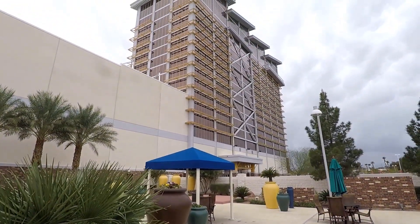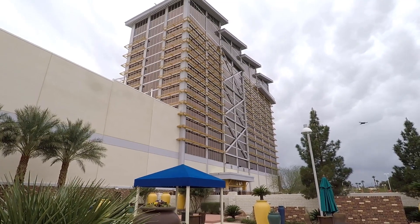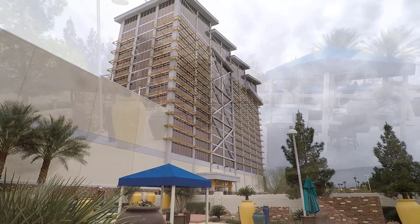First off, let's check out the pool, then we'll head up to the gym, and from there we'll head up to the ninth floor where the Eastside Cannery was so kind to give us a free upgrade to a corner room.